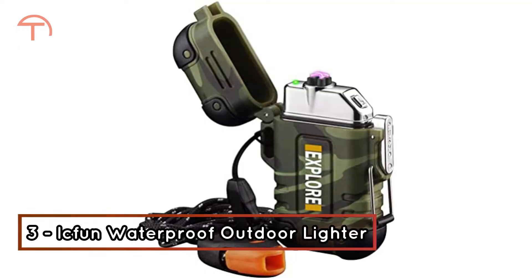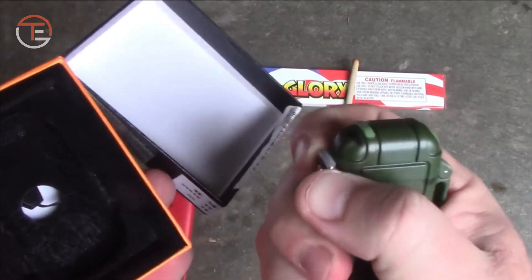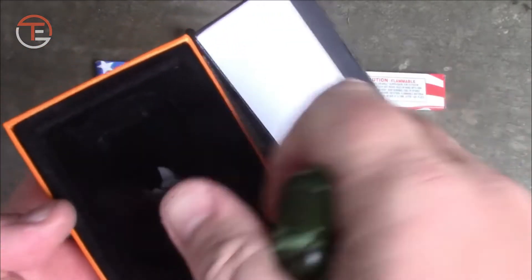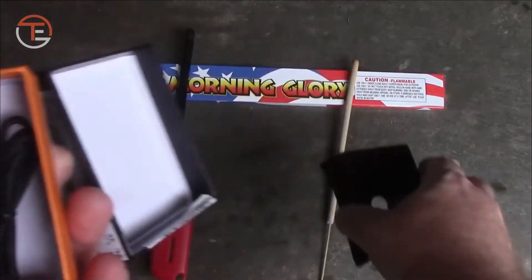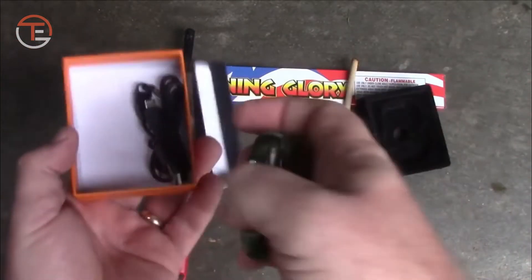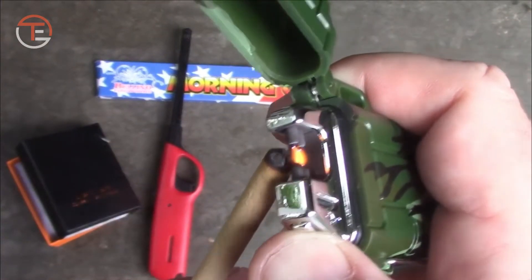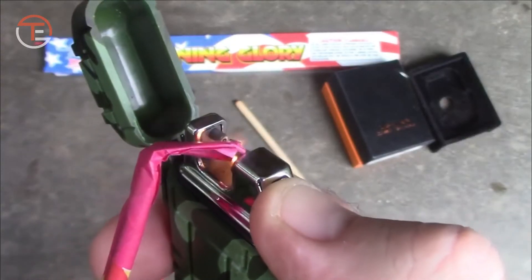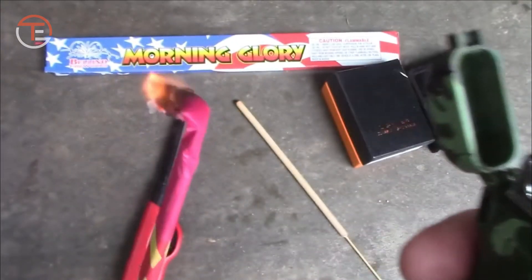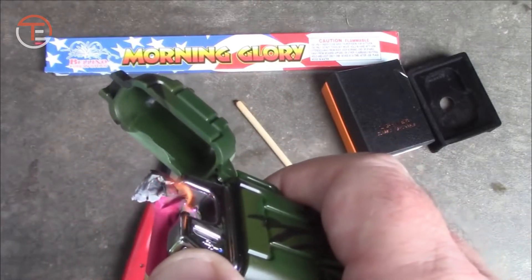Number 3: Ikfun Waterproof Outdoor Lighter. Being able to start a fire is another essential part of surviving in an off-grid situation. You would need a fire to stay warm in the cold night, cook meals, and also keep predators away. The Ikfun Waterproof Outdoor Lighter is a stress-free way to start a fire. It comes in a waterproof body that makes sure water does not get into the inner areas of the lighter even under severe rainfall. It is also flameless and windproof, which makes a world of difference when trying to start a fire while outdoors. It is powered by a rechargeable lithium battery and made with a high-quality zinc alloy and ABS, which make it very durable.